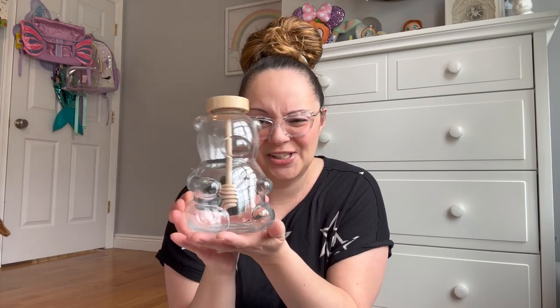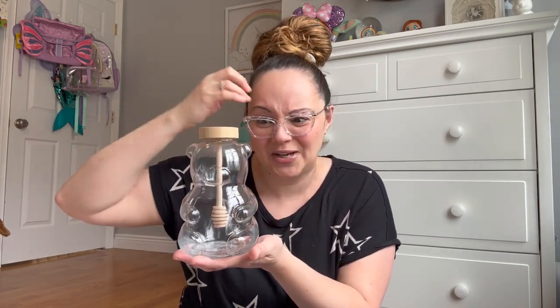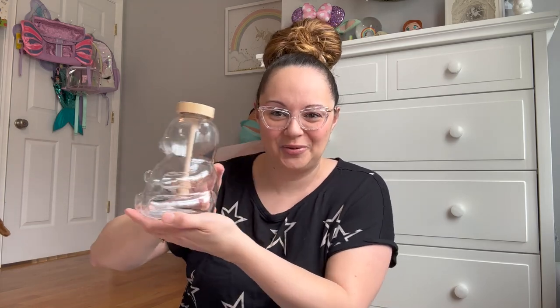This is my favorite dollar spot find in a really long time — it's a little honey bear and it's gigantic! I don't know how much honey you can actually put in here but it seems like a lot. It's super beautiful for kitchen decor. I don't think I'm going to put honey in it because it'll get sticky and ruin it, but it is technically a honey bear.